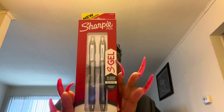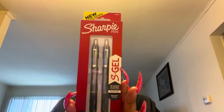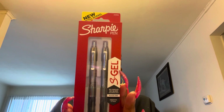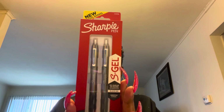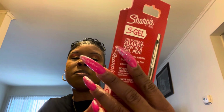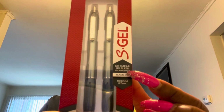Also, I'm going to be adding these beautiful Sharpie S Gel Pens. They are super cool and I love to write with them. This is a medium point pen, which is 0.7 mm. It's a no-smudge and no-bleed writing pen, so I'm adding this in the giveaway.